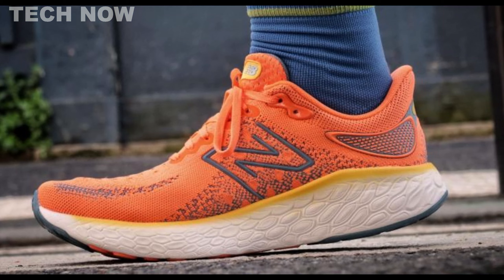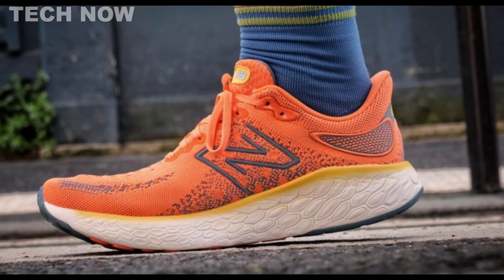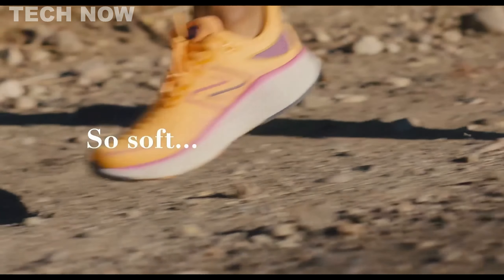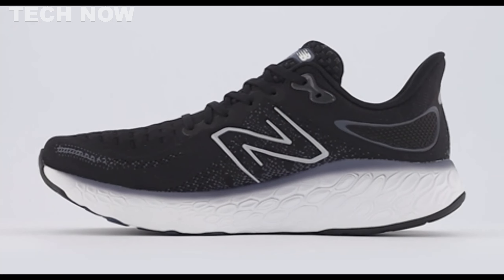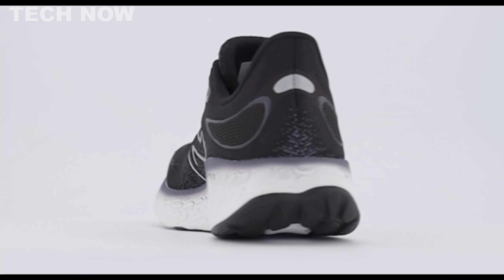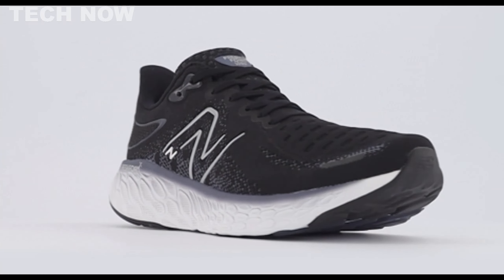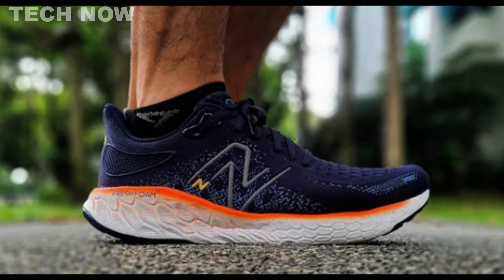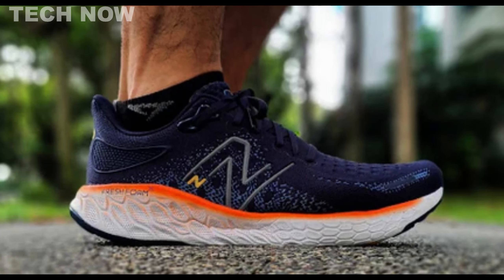The Hypoknit upper introduces a new level of softness, premium quality, and comfort. Its roomy design accommodates a variety of foot shapes, catering especially well to those with wider feet. In terms of performance, the Fresh Foam X 1080v12 delivers smooth transitions, stable cornering, and reliable heel hold, enhancing the overall running experience. The durability of the outsole further solidifies its reputation as a long-lasting and resilient running shoe.